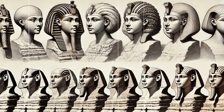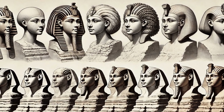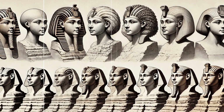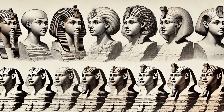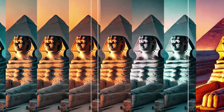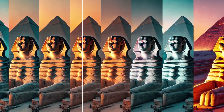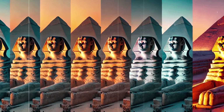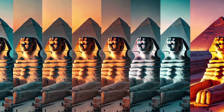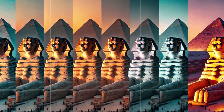Despite numerous studies and excavations, the Great Sphinx continues to guard its secrets closely. Its enigmatic expression and imposing presence invite endless questions and speculations. As we ponder these mysteries, we must consider the Sphinx not only as a monument but as a symbol of human curiosity and resilience. Its enduring presence reminds us of the limits of our knowledge and the endless possibilities of discovery. The quest to understand the Sphinx is far from over — it remains one of history's greatest enigmas.